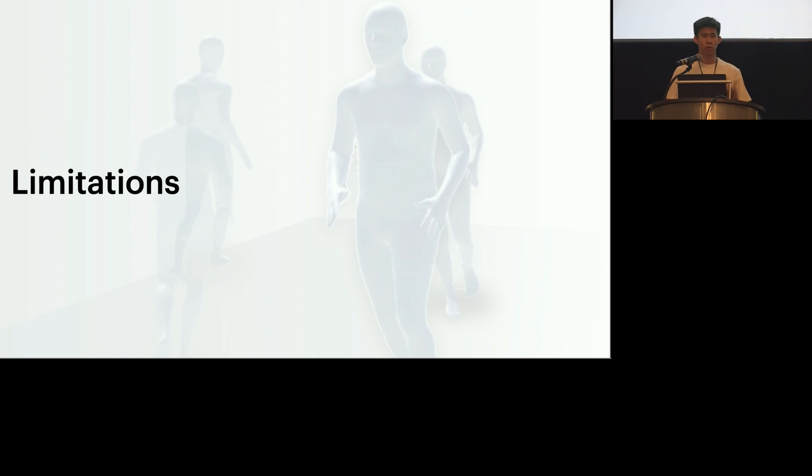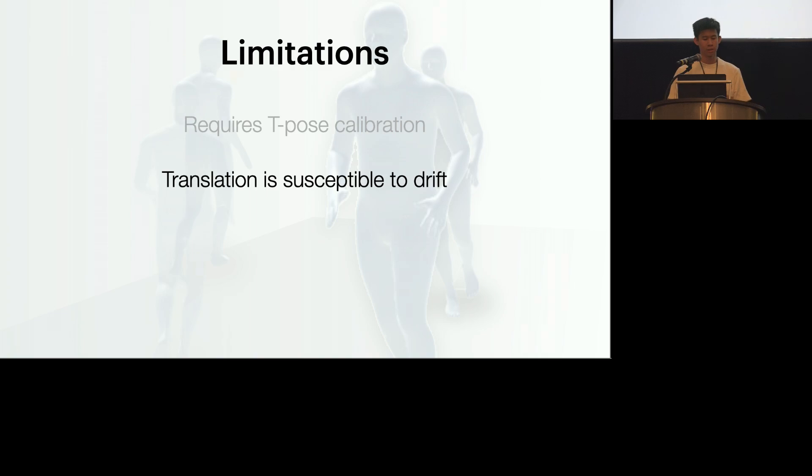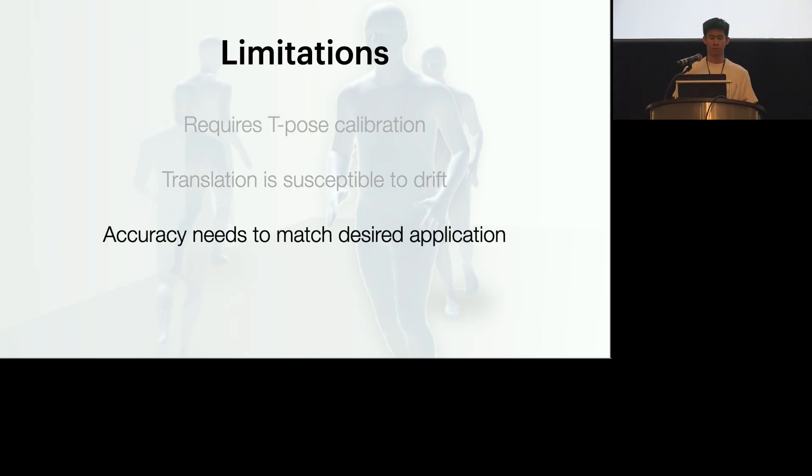Like all approaches, our technique has pros and cons. First, our approach requires a calibration — I calibrated briefly at the beginning of the presentation, which apparently was not very good — because we need to match the sensor coordinate frames to that of the training data, and you have to tell the system your starting point. We only have to do this once and we're actively working on minimizing this effort. Secondly, as with most IMU-based methods, our technique is susceptible to drift. Lastly, the accuracy of our system needs to match the desired application — Mobile Poser works great for instrumented limbs, but for applications such as rehabilitation with an uninstrumented arm, it may not work as well.